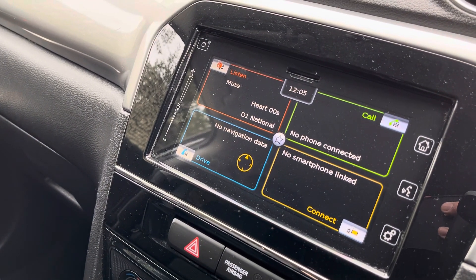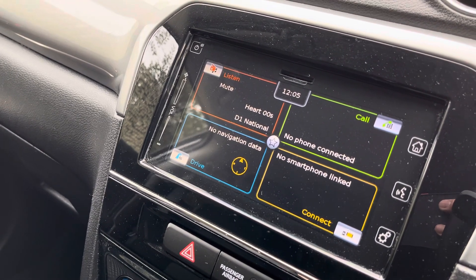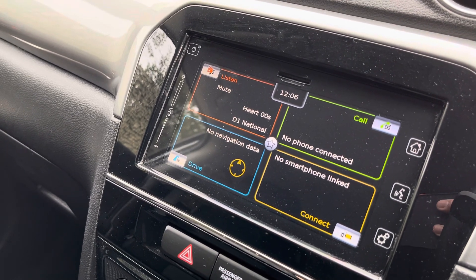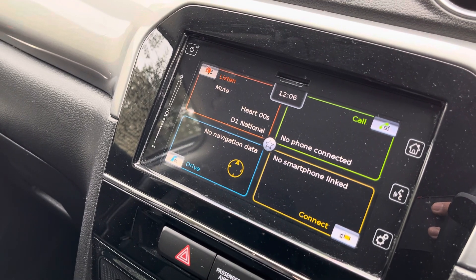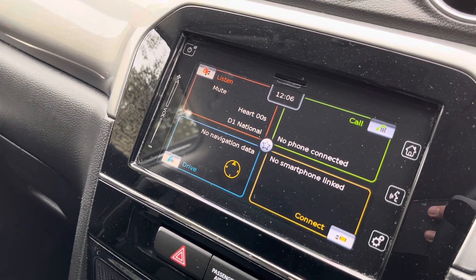This will come standard with features such as a reverse camera. Sat-nav can be available as an upgrade, DAB digital radio, Bluetooth, and it does also have Apple CarPlay and Mirror Link. So through Apple CarPlay you can get access to Google Maps, which is very good acting as a sat-nav.